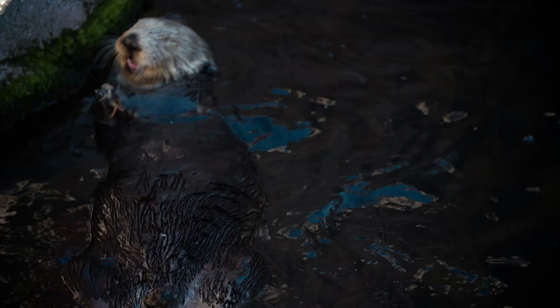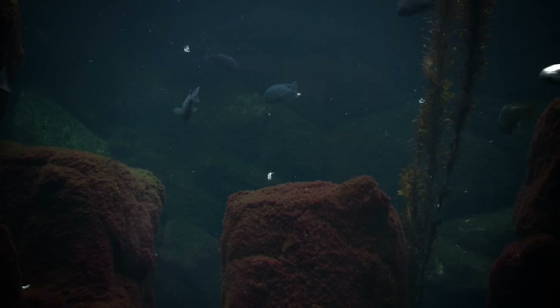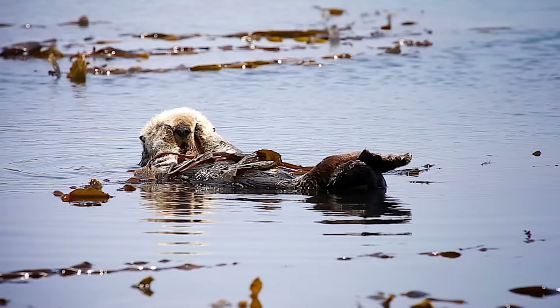In a lot of ways, otters have more in common with land animals. But many years ago, otters took an evolutionary leap into these icy waters. And today, they're making it work.